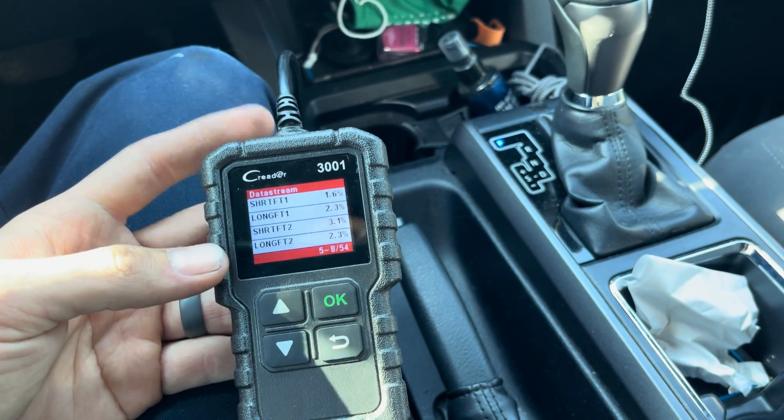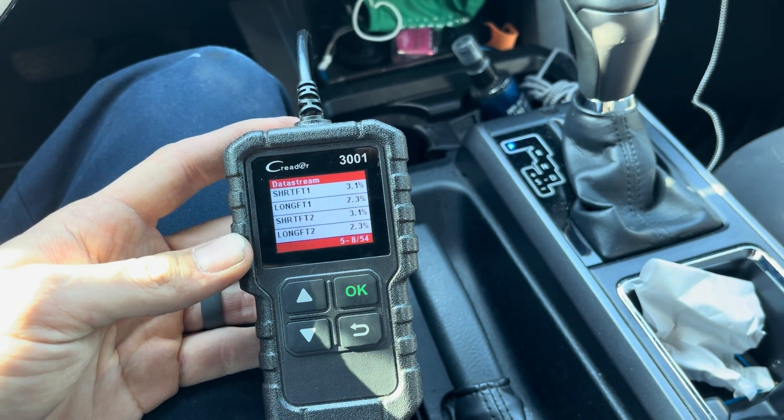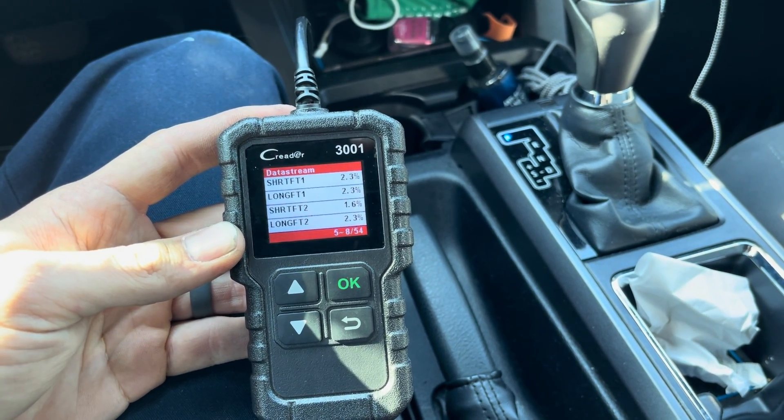At this point I'm simply going to instruct the customer to pick it up and drive it, and if they have any other concerns or any other lights come on, bring it back and we'll check and go from there. Alright, thank you.